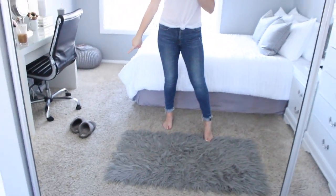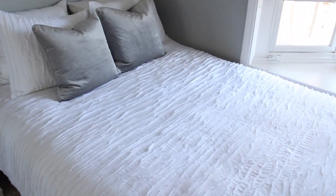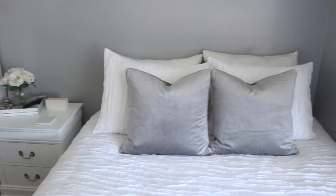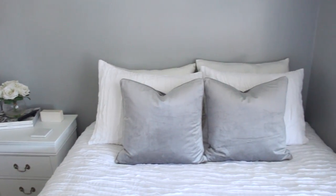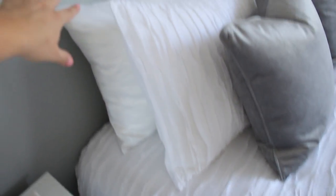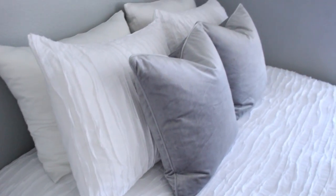Moving on to my bed — I'm so excited to share this part because I just got all new bedding. This duvet cover is from Pottery Barn — a really pretty textured, kind of pleated design. I'll link it below, I literally just got it last month. It's called the Camille set. The duvet cover and these shams are from the same collection. The down comforter inside the duvet is just from Amazon — nothing fancy.